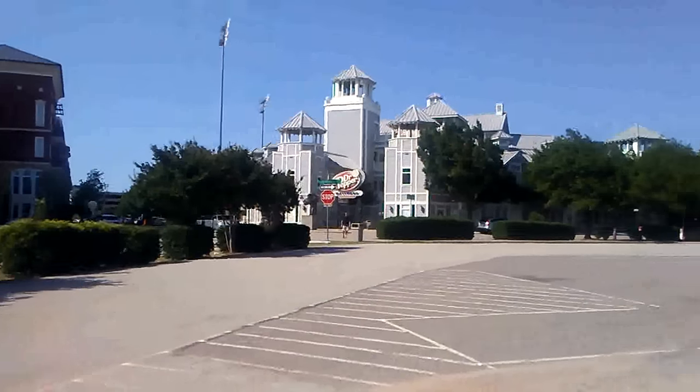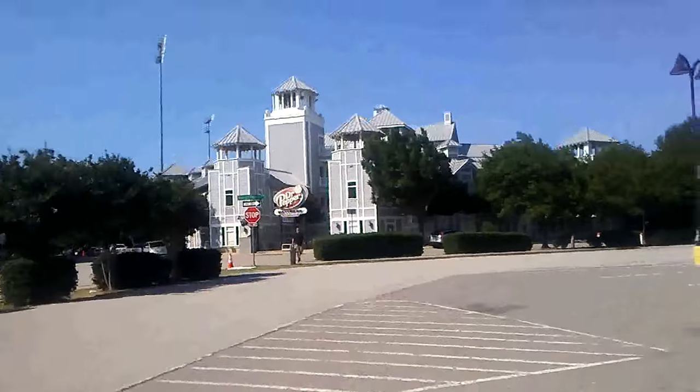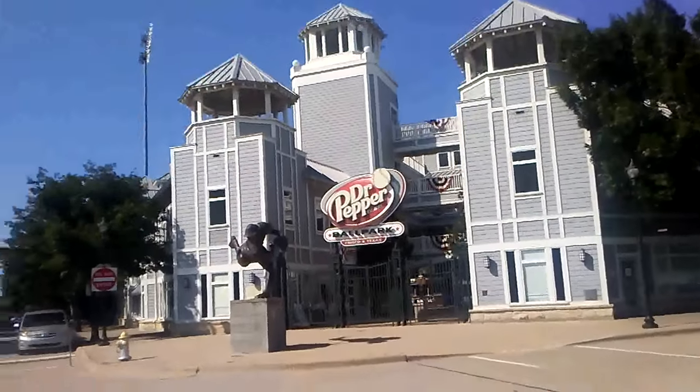Of course, it is Dr. Pepper Ballpark, home of the Frisco Rough Riders. This here is the main gate. So we'll go across there and then we'll walk around a little bit on the outside.